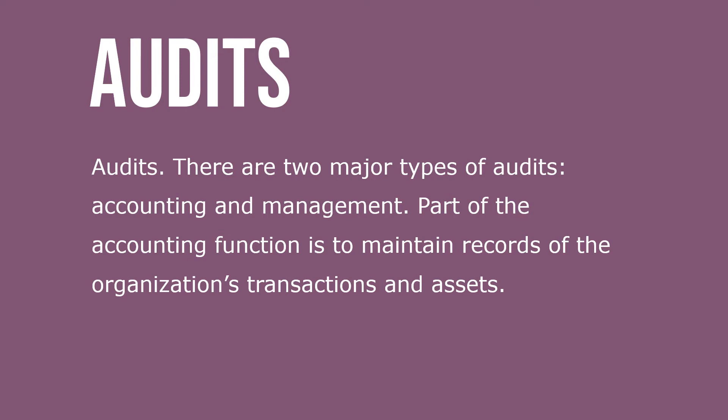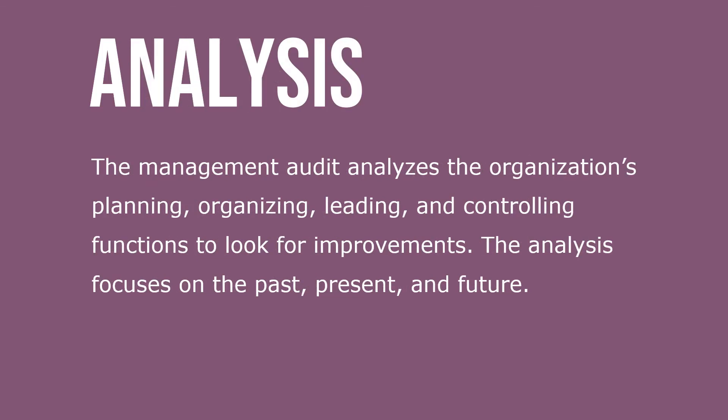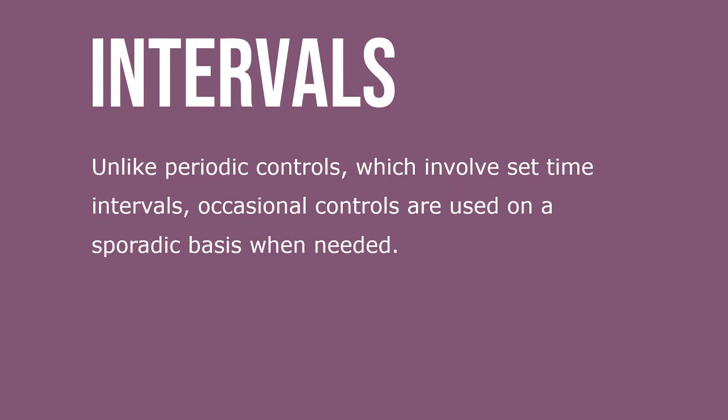There are two major types of audits: accounting and management. Part of the accounting function is to maintain records of the organization's transactions and assets. The management audit analyzes the organization's planning, organizing, leading, and controlling functions to look for improvement. The analysis focuses on the past, present, and future.